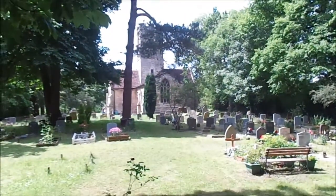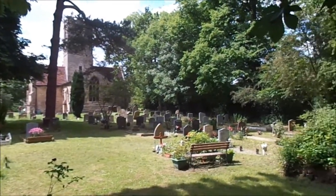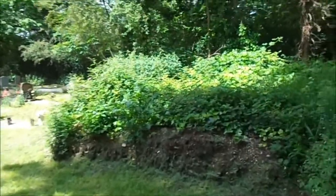I'm at St Thomas' Church at Simpson in Buckinghamshire, where one of the first Lockwoods I've located, William Lockwood, was born.